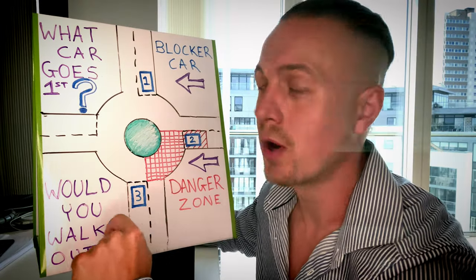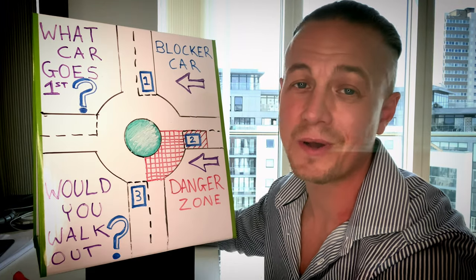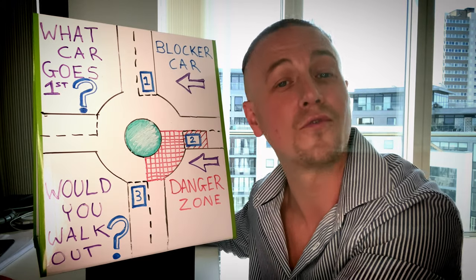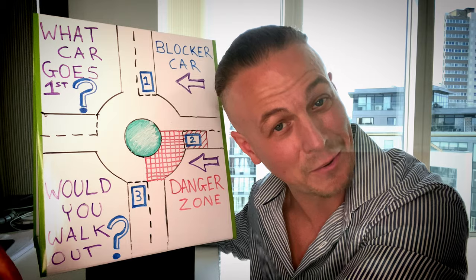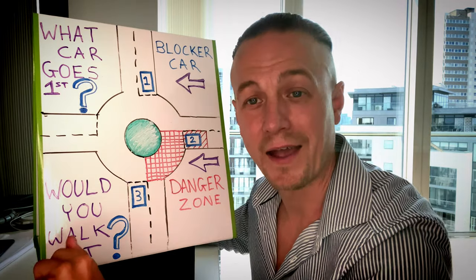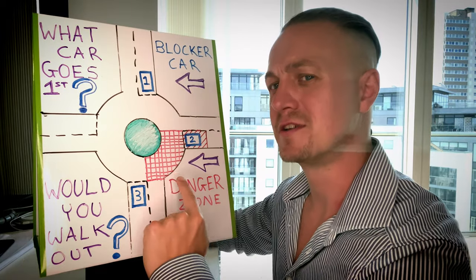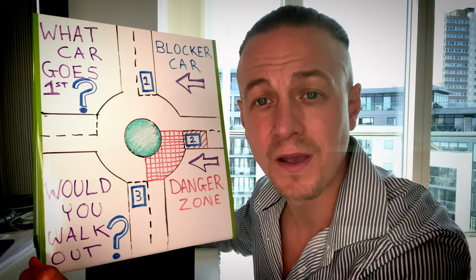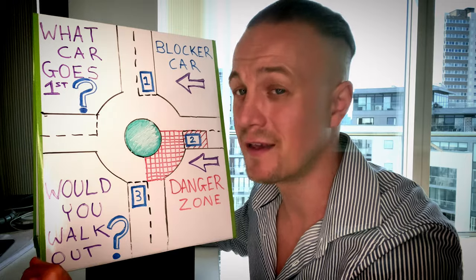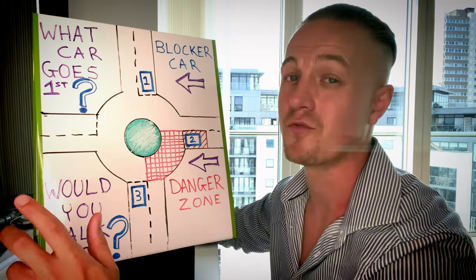Car number two or car number one? When I'm teaching people they're very quick to answer, so if you've answered very quickly you may have chose the wrong vehicle, because I did kind of lead the question and tell you that you have to give priority to the right, and car number two is in the danger zone. So we have to give priority to car number two. Any vehicles in the danger zone — you stay and wait. Yes, that's totally correct and that's a very simplistic way of knowing whether it's safe to drive out at a roundabout.